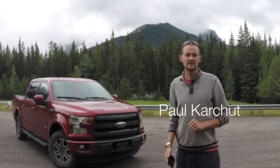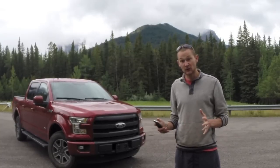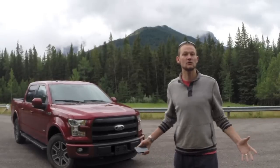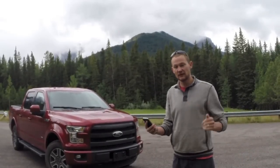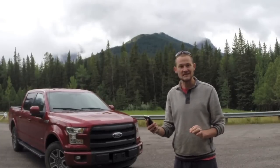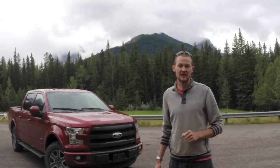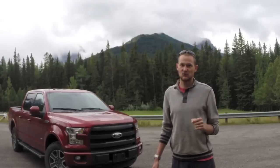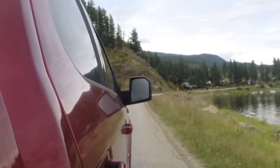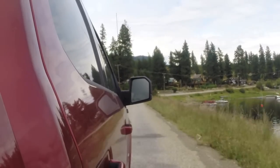Hey guys, Paul here from FamilyWheels.ca. Thanks for tuning in to another car review for Canadian families. Today I'm taking inspiration from Twitter — I asked my followers what they think the ultimate family vehicle is. David Lendrum said: with three kids and lots of gear, his Ford F-150 can't be beat for cost, capability, and space. It's 10 out of 10. I'll take up that challenge — I'm on my way on a 1,200 kilometer road trip to meet my family at the cabin. We're going to see how this truck stacks up.